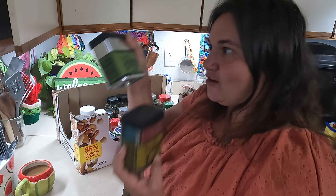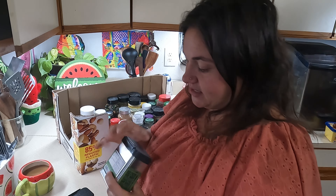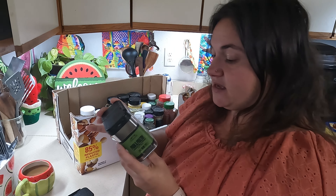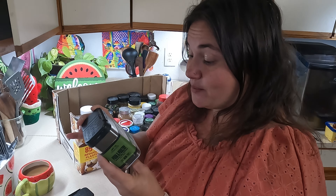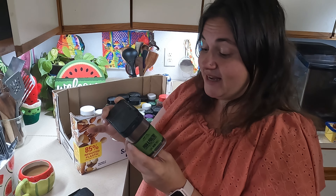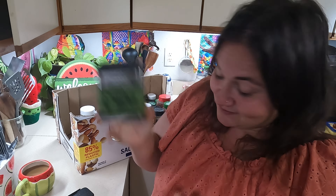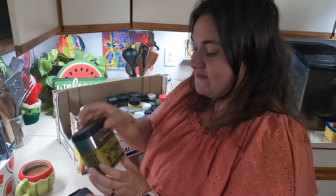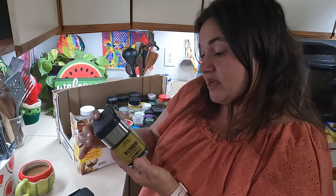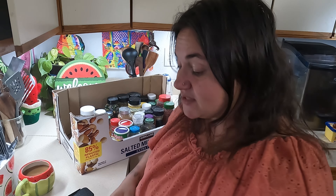They have a Traeger, so they have all these Traeger spices. She said she's not quite done going through them, so I might get even more. This one's not even open — it's a Pork and Poultry seasoning with cane sugar, salt, paprika, dehydrated apple, onion, spices, chili pepper, and honey. Apple and honey — exciting! Also unopened is the Fin and Feather Rub — garlic and paprika, with salt, onion, spices, garlic, paprika, and sunflower oil. Very simple stuff.